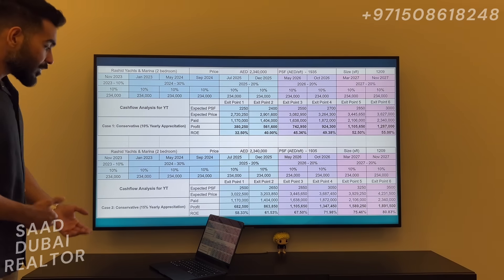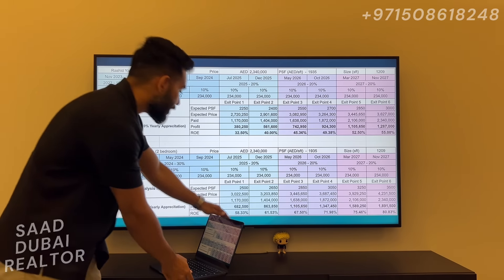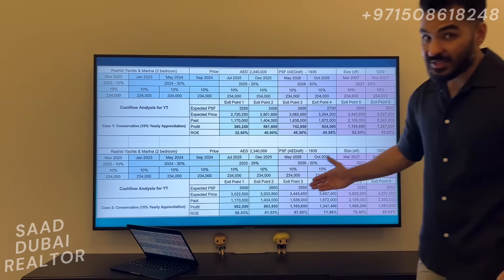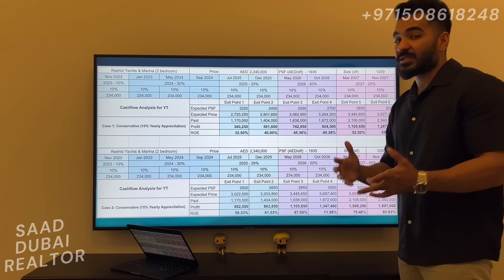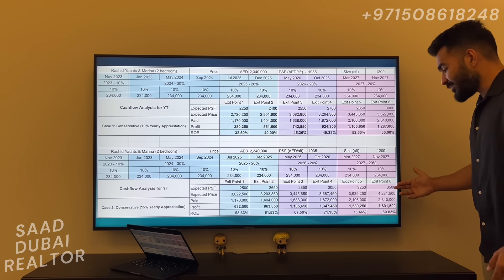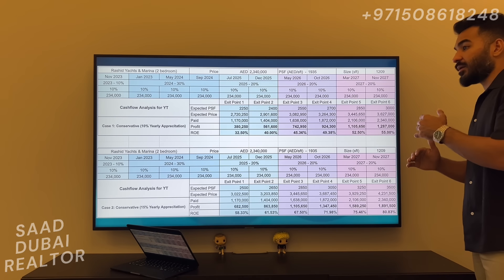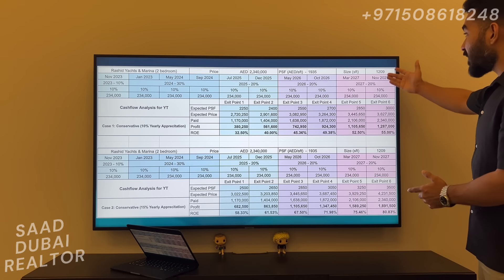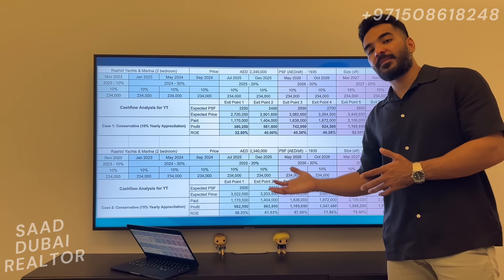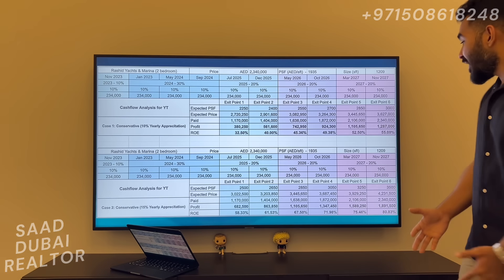Now let's take a more optimistic case where we expect 15% yearly appreciation. You can take a look at the different exit points and strategize based on your strategy. I would recommend holding until handover, where we could expect a price of 3,500 dirhams per square foot — matching something like JBR and MJL. We are going to be four years in the future, and the prices of those communities will also be higher at that time — maybe 4,500 to 5,000 dirhams per square foot.